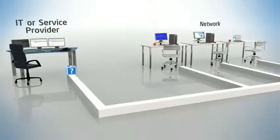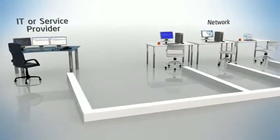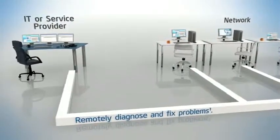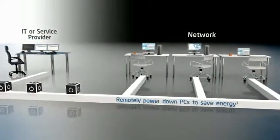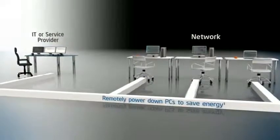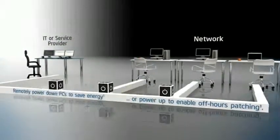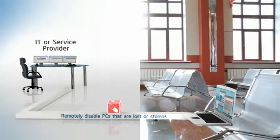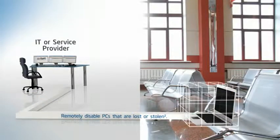The result: IT or IT service providers can diagnose and fix problems without a desk-side visit. Power down PCs at night to cut energy costs and still have the ability to power them up for off-hours patching. And disable lost or stolen laptops even if the PC is never connected to the Internet.